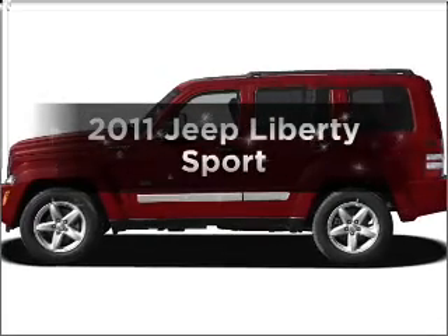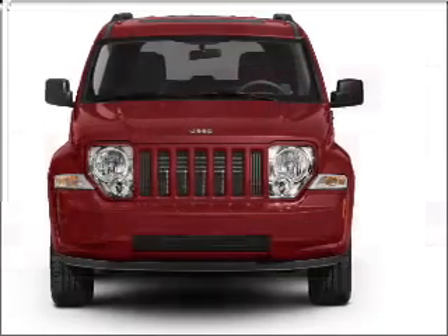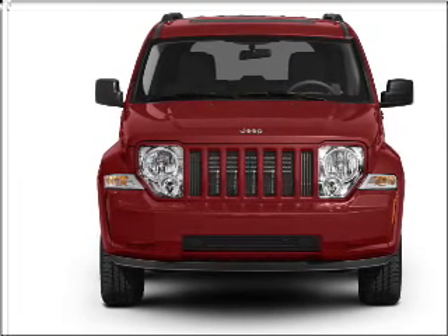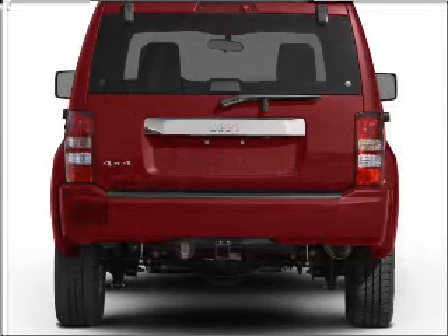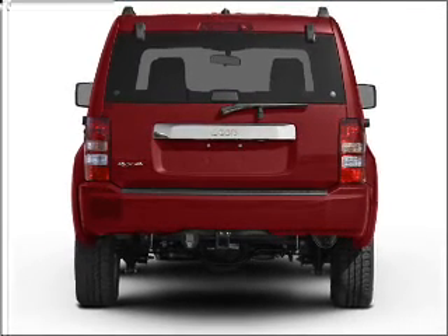Check out this 2011 Jeep Liberty. If you're looking for a first-rate auto, this one could be yours today. With a solid six-cylinder engine connected to a smooth-shifting automatic transmission, premium wheels give a more luxurious look. The anti-lock braking system will keep you safe on the road.